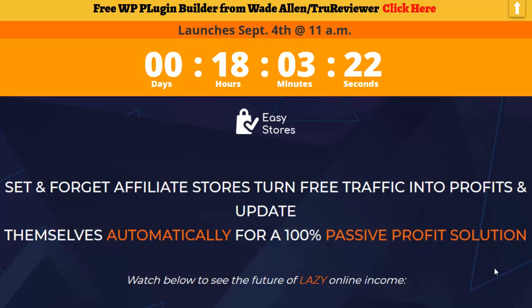Hey everybody, it's Wade from TrueReviewer.com and I'd like to welcome you to this video on Easy Stores. You see that timer right there — I placed that inside this bonus page that I made for you guys. When that timer goes to zero, it's going to be the exact best time to buy Easy Stores, if you decide it's something you want. It's going to go off tomorrow, September 4th at 11 a.m.